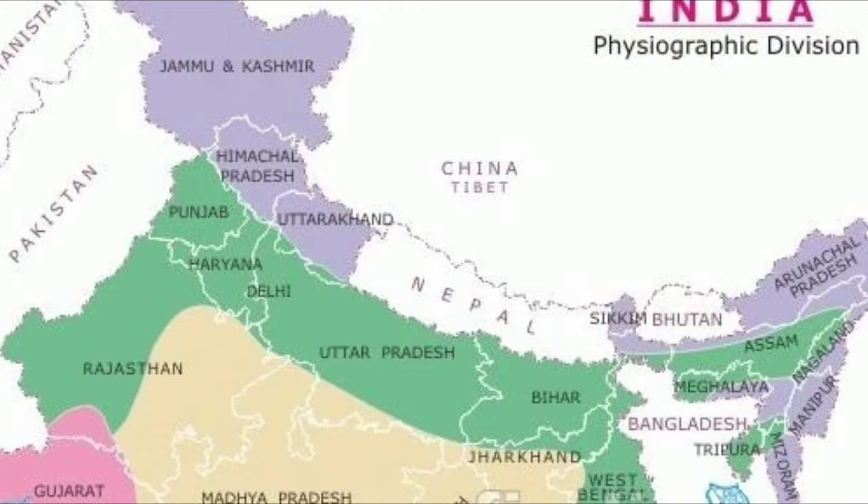Only the rivers indicate the direction in which the plains slope. The northern plains lie to the south of the Himalayan ranges. It is a long stretch of land between the Himalayas in the north and the Deccan Plateaus in the south. It stretches from Punjab in the west to Assam in the east.